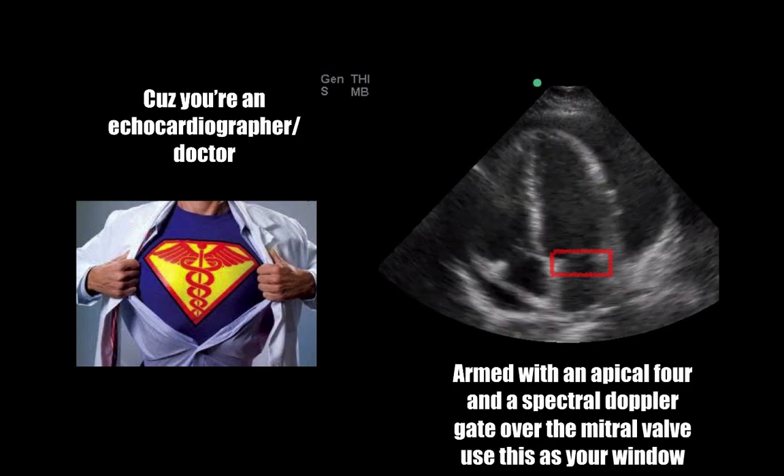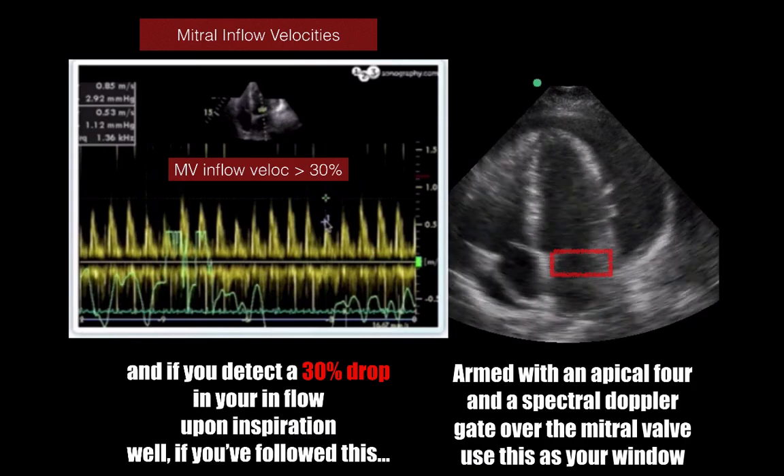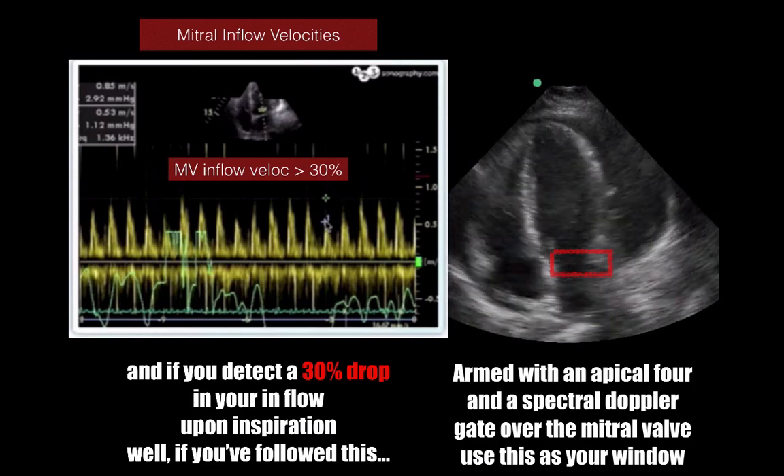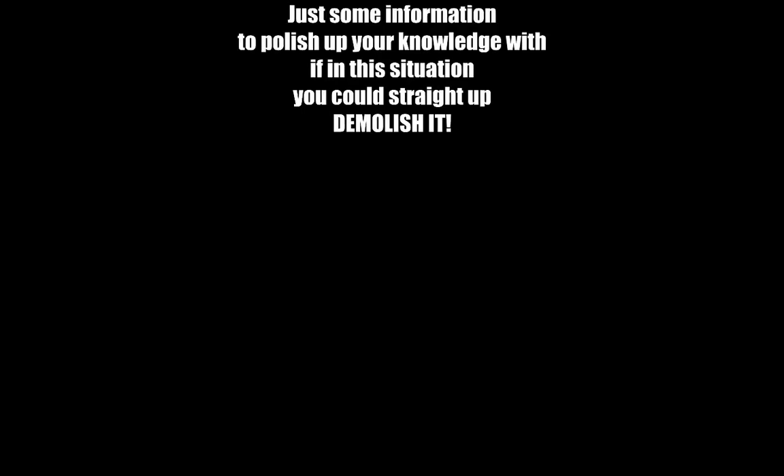Gate over the mitral valve and use this as your window. If you detect a 30% drop in the inflow upon inspiration, well, if you follow this, it should give you inspiration — go and call your cardiologist. Just some information to polish up your knowledge with.